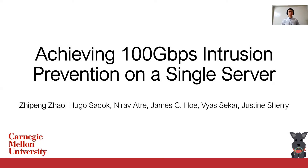Hi everyone. I'm Zipin from Carnegie Mellon University. Today I would like to introduce our work on achieving 100 Gigabit Per Second Intrusion Prevention on a single server, which is equipped with an FPGA-based smart NIC and a multi-core CPU.